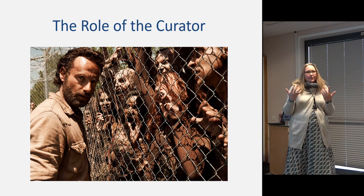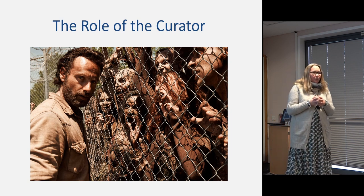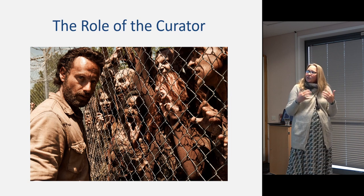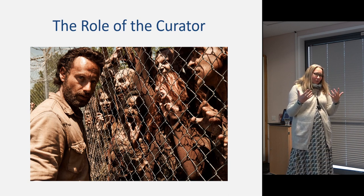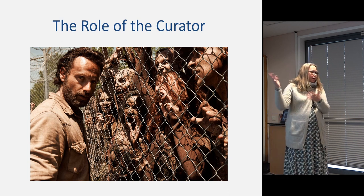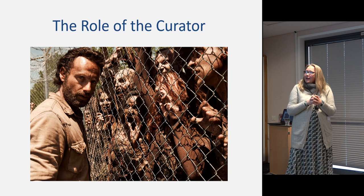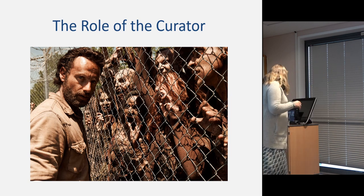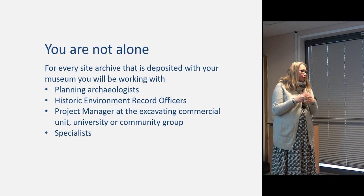The role of the curator — this is a slide used some years ago by a colleague at an SMA conference to describe how she feels about her role as a curator facing an enormous amount of archaeological archives. For those museums that are collecting en masse, this might still resonate. In this analogy, Rick Grimes becomes the museum curator and the zombies are the onslaught of archives. But you're not alone — I meant that to sound reassuring.